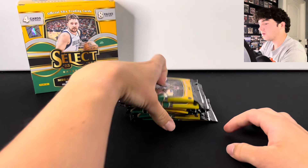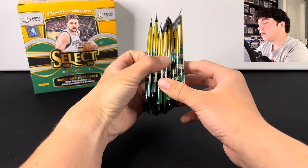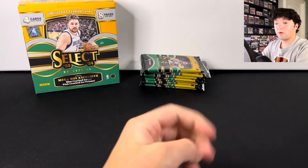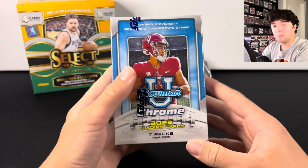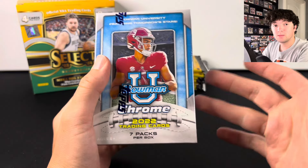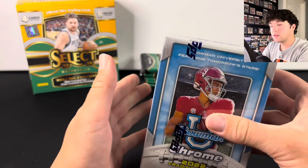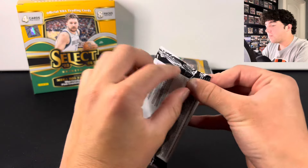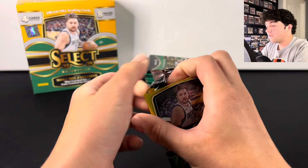I'll keep the box up right there. Here are all eight packs. Before we hop into those, we do have a giveaway going on. We're giving away a 2022 Bowman Chrome Football Blaster Box. All you have to do to enter is like, comment, and subscribe. The giveaway ends at the end of the month, so make sure you guys hop in. But let's go ahead and hop into this first pack.